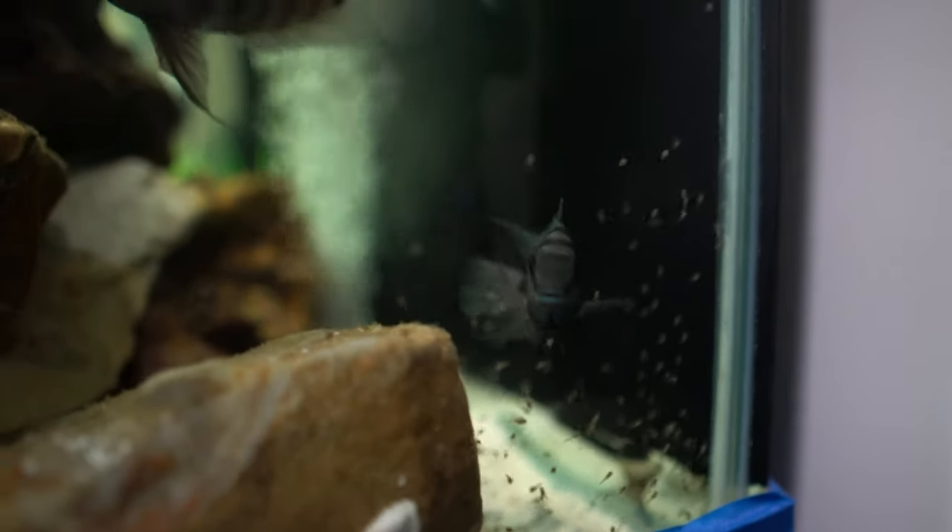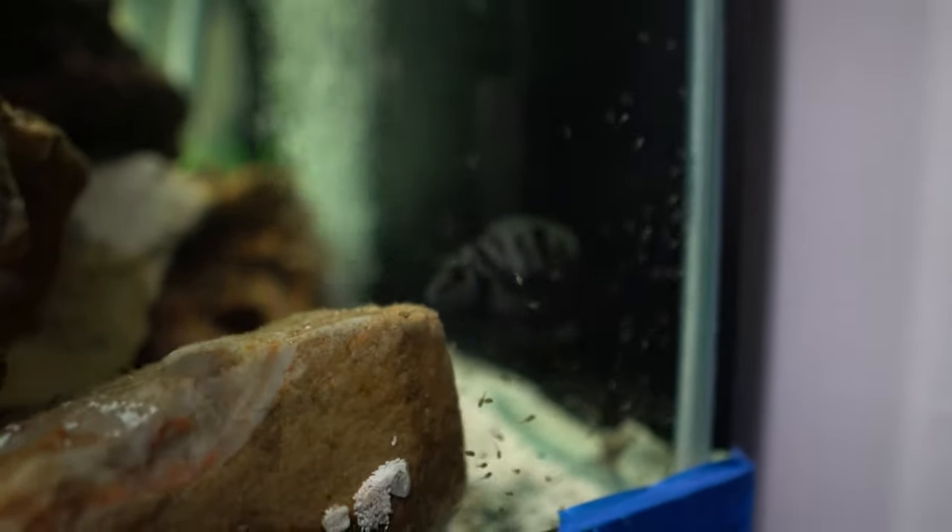I don't know if y'all can see that, but my little fishies had some fry. What is up, beautiful people? TJ here with another episode of Pallet Jackin' Blogs.